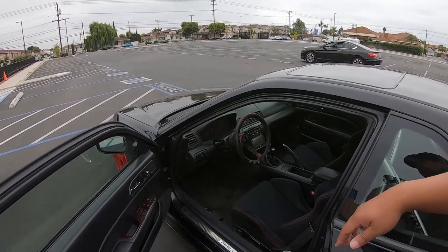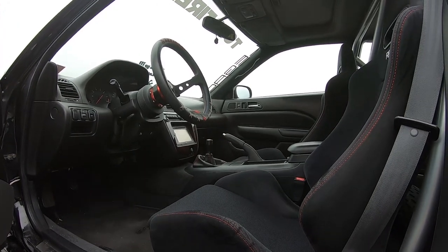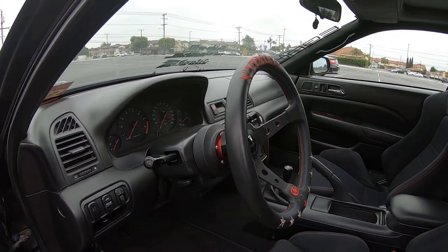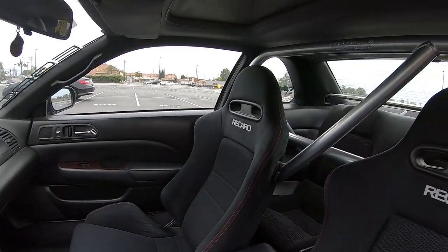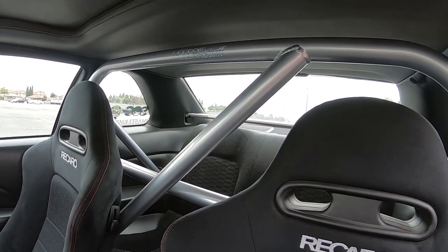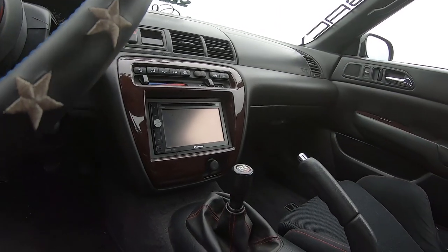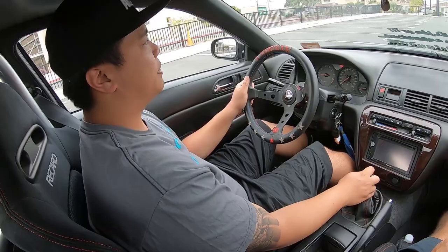In the interior I have DC5 Recaros paired with Bride rails. I have a Works Bell hub paired with a Works Bell and Jay's Racing collaboration quick release, with the Seven Star Vertex wheel. Type R red suede shift boot with a Spoon Sports shift knob. I've got a double din head unit — got it a long time ago when I was young and dumb, spent a lot of money, now they're super cheap. I have the OE optional wood trim on the switches and center console. Also JDM power folding mirrors.